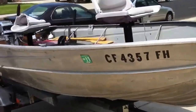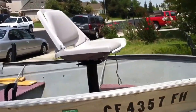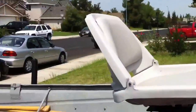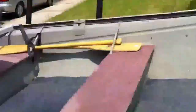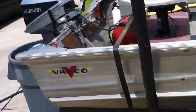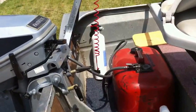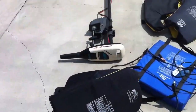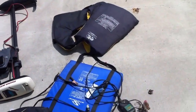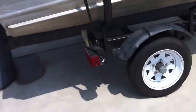Here is my Valco aluminum fishing boat for sale. It has elevated seats both in the front and in the rear with a bench seat in the middle. It comes with a nice trailer, spare tire, battery, fuel tank, fire extinguisher, life vests, and the Minn Kota 36 pound thrust trolling motor.